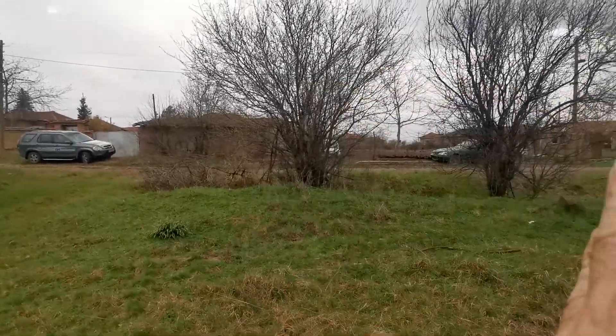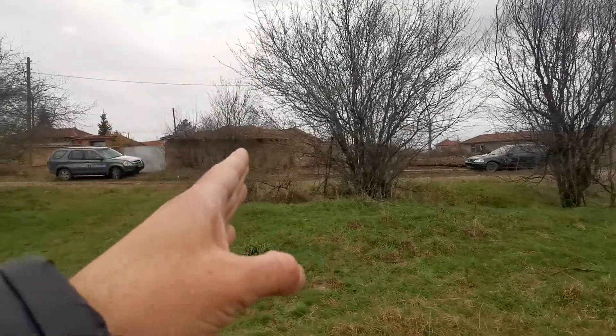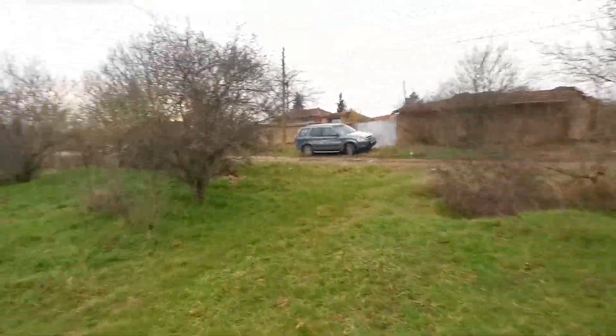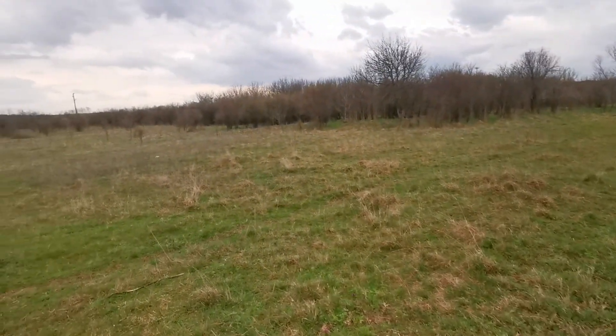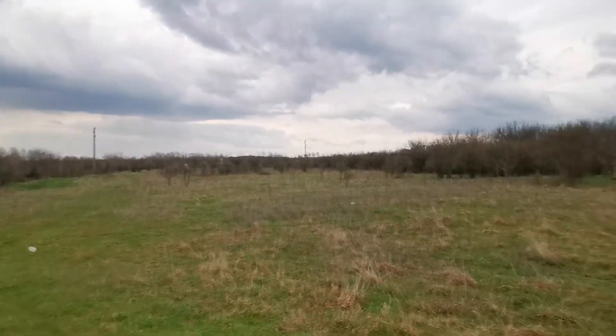You can see how far the neighbor is — there's a lot of distance — and after that you have the outbuildings of the house for sale, and then the house itself. So there are no neighbors looking into your property, which is a good option as well.